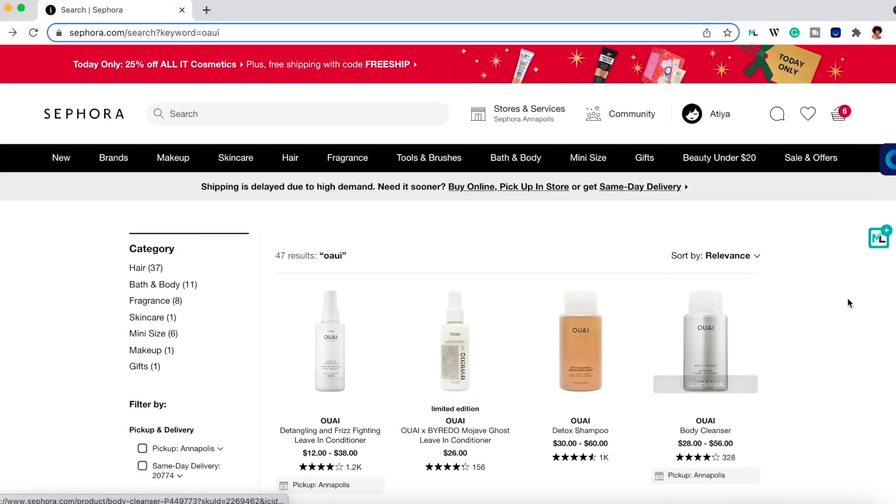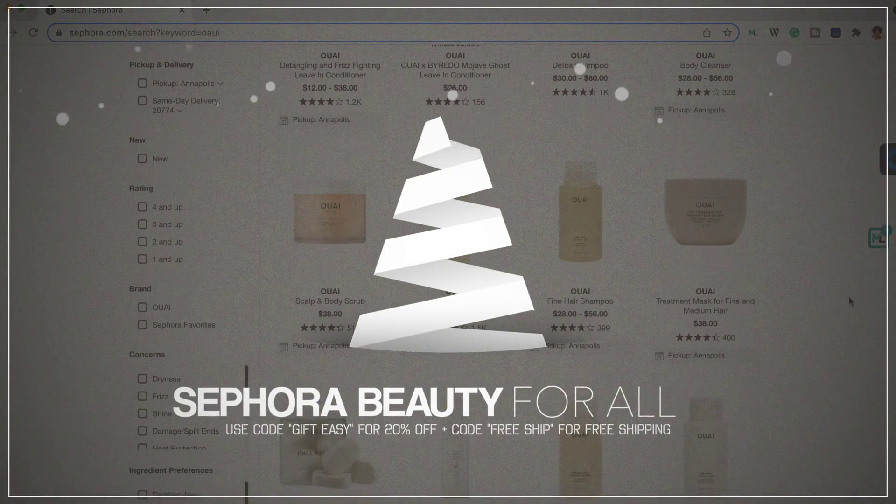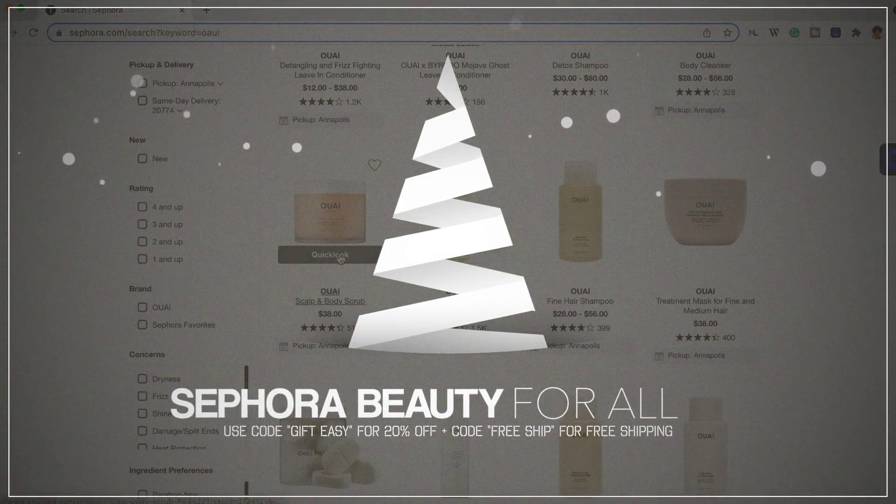I love Sephora — I have been shopping with them since like 2013 or 2014, and I have now become a Rouge member. I've been a Rouge member for a couple of years now. That's why I signed up for the Sephora Beauty Insider program, because I did not want to miss out on the perks. Speaking of perks, from December 3rd to December 12th, Sephora will be having its first ever Beauty for All event.